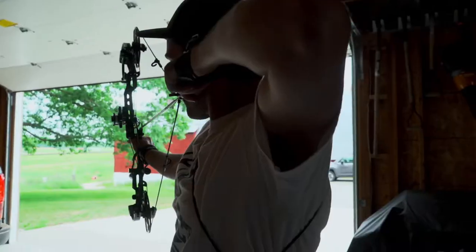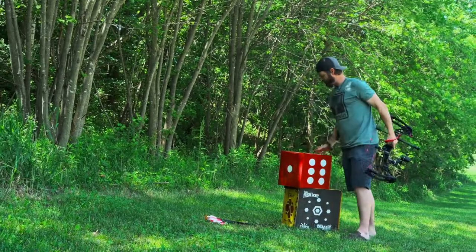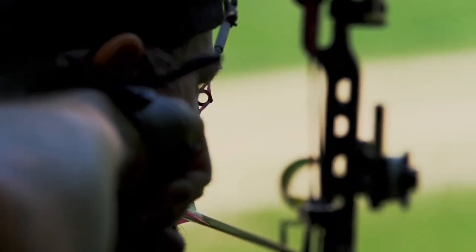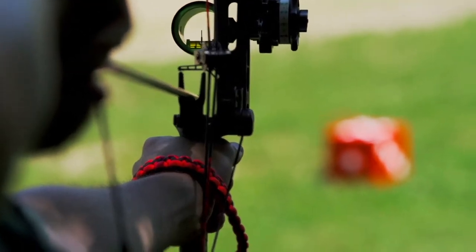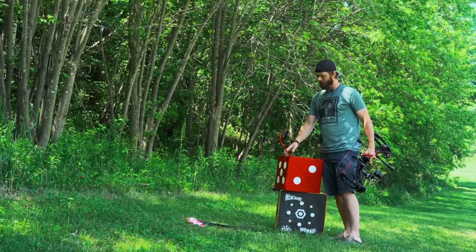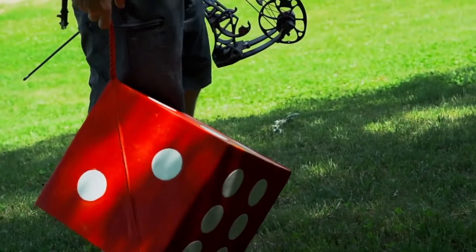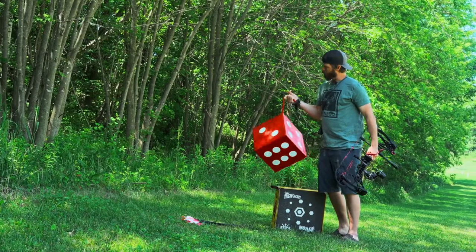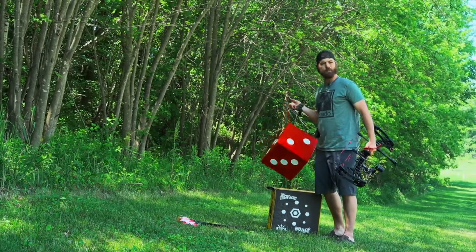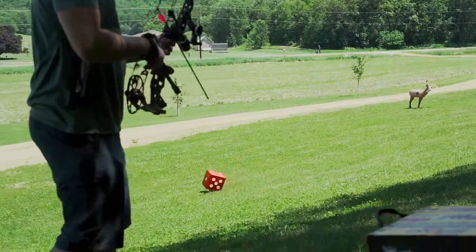I'm sitting on a High Roller, which is a foam target. It's got dice on it — every side is shootable. It's rated up to 450 feet per second, so it'll stand up to any compound bow or crossbow out there. One of the nicest things about it is the carrying handle — it's got a nice strong tether rope. A really cool feature is you can simply throw it out and shoot it: grab it by the tether, give it a toss, and you're shooting arrows.